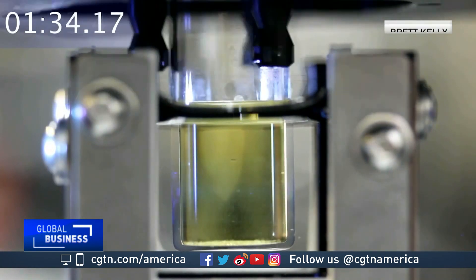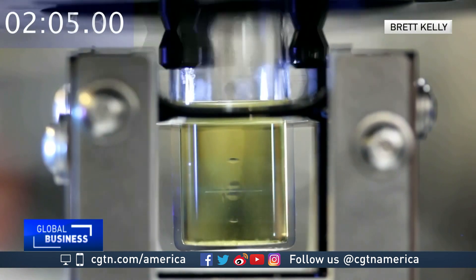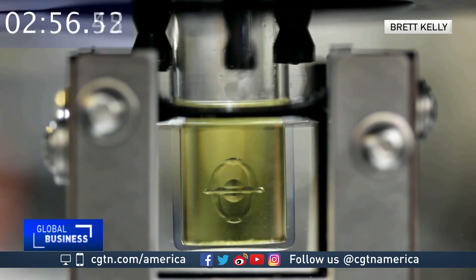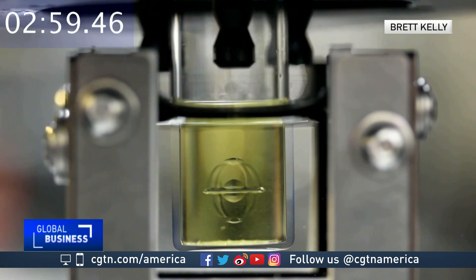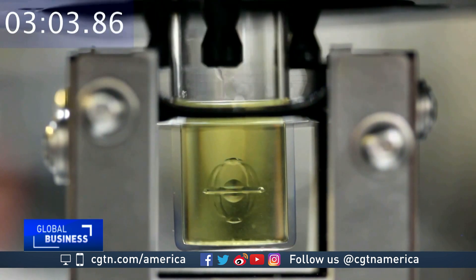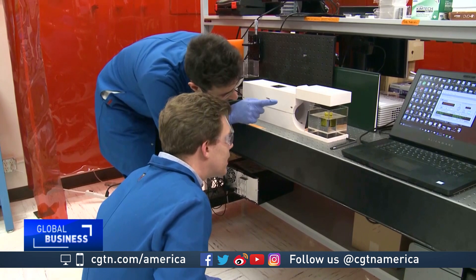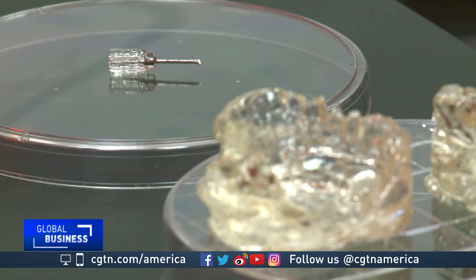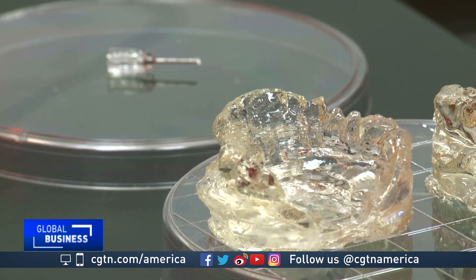Printing an object all at once means it can do things other 3D printers can't, like creating a ball inside a cage. While it's still early days, researchers believe their technology holds great promise for industry. It can print on a wider range of substances, meaning it may someday produce sturdier mechanical parts while also creating delicate flexible materials that simulate biological tissue.